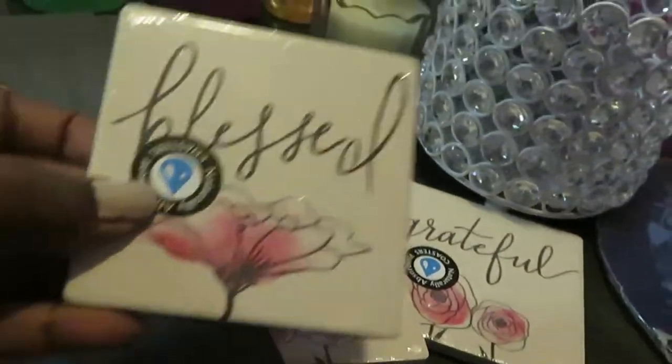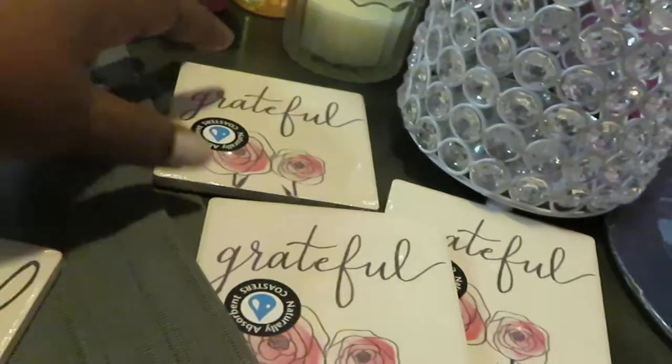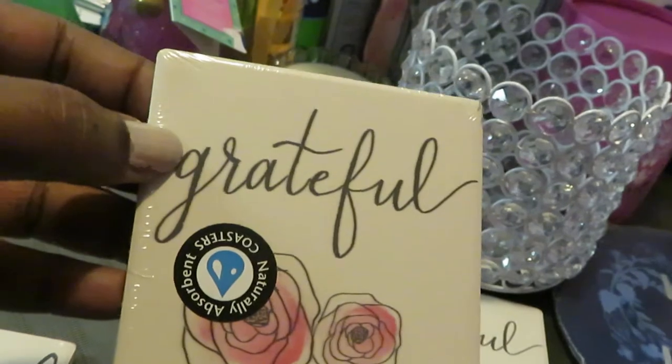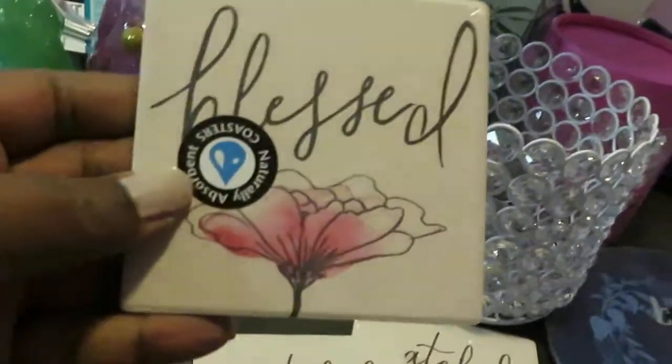The coasters — this one says 'Blessed,' and it was the only one they had so I had to get it. The other three say 'Grateful,' so I'll let the girls have the Grateful ones and I'll have the Blessed one. I really like them, they're so pretty.